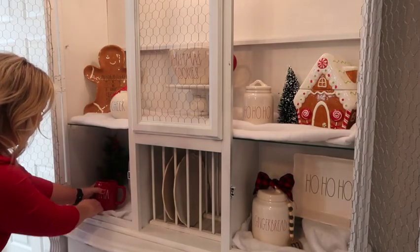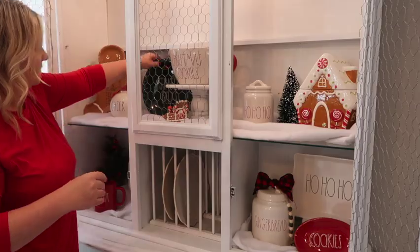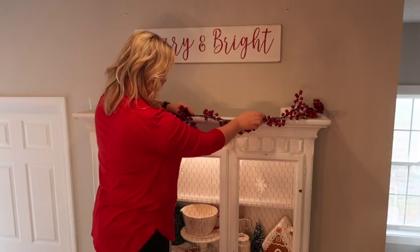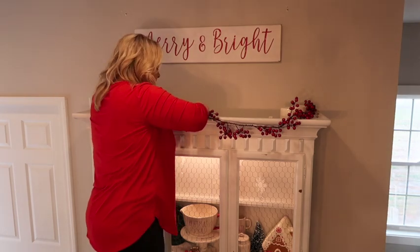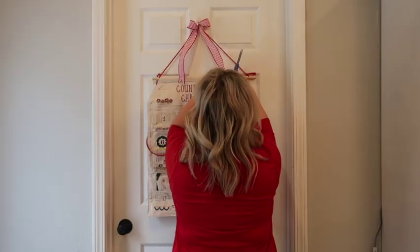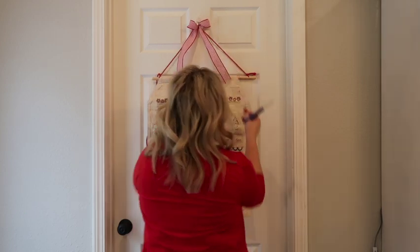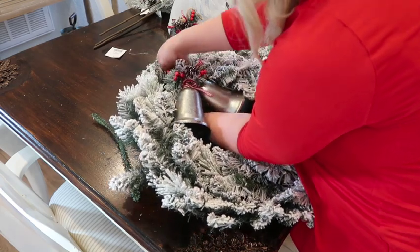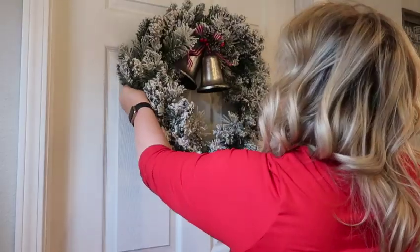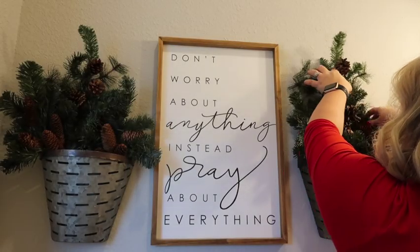Hi friends, welcome to my channel and welcome to another Christmas decorate with me. My name is Krista and today I'll be decorating my hutch and a few other places for Christmas. I am a collector of Rae Dunn and I really want my hutch to be fun and festive for the season. If you want some more behind-the-scenes or day-in-the-life content, check out my Instagram page as well.